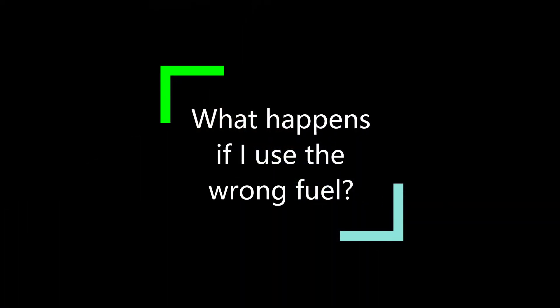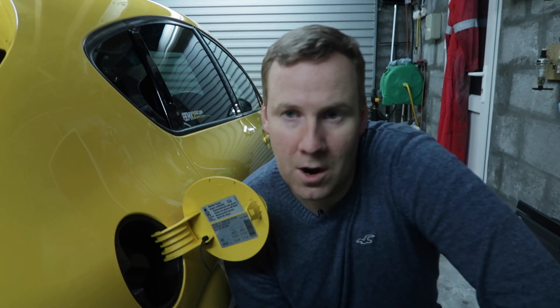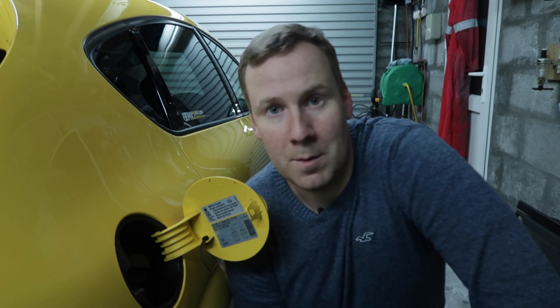So what happens if I use the wrong fuel in the car? It's not the end of the world if you end up putting E10 into an E5 car. It won't cause damage there and then — it's not the same as putting diesel in a petrol car — but you should look to fill up the tank with E5 as soon as possible to prevent any long-term damage to the car.